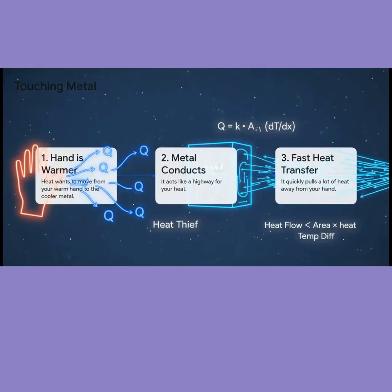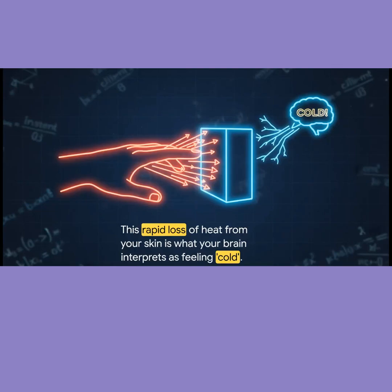So what happens when you touch metal? Well, it's a good conductor, so it quickly pulls heat from your hand. This rapid loss of heat is what your brain actually feels as cold. It's a feeling, not the temperature.